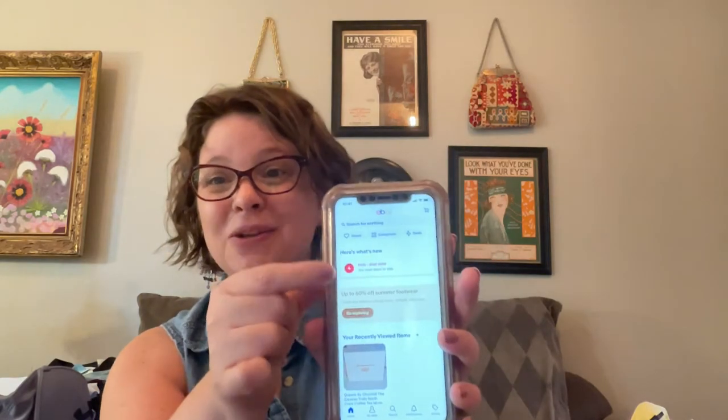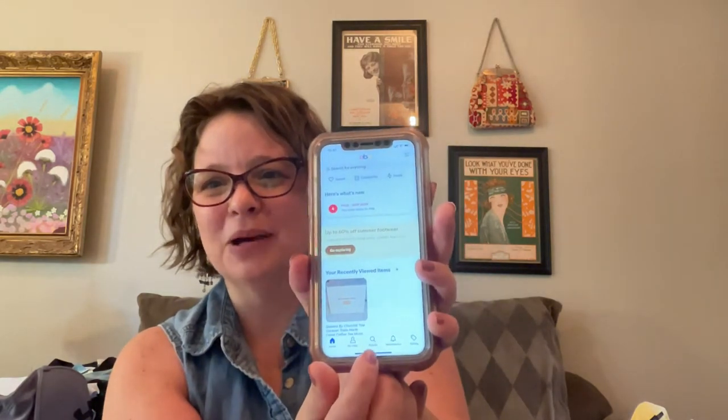Let me show you what I mean by looking up comps on eBay, because this has been really helpful to me as a reseller to know if I'm spending my money wisely — if I'm spending money on things that can make a profit. I have the eBay app, so I'm going to click on that. When you go to the home screen, it allows you to search. I'm going to hit search and type in 'Free People women's clothing dress.'